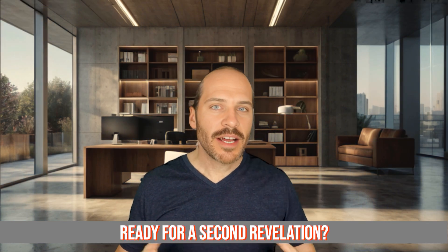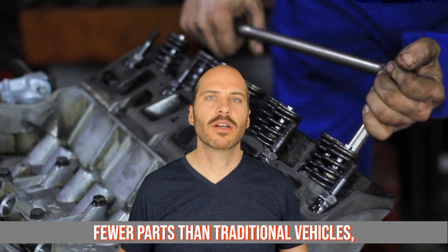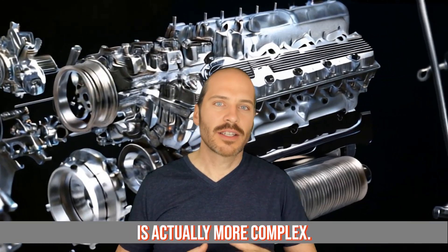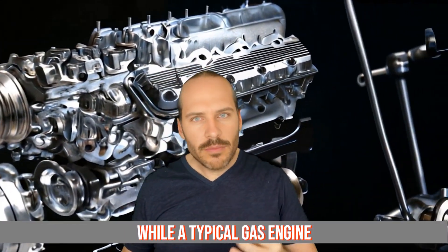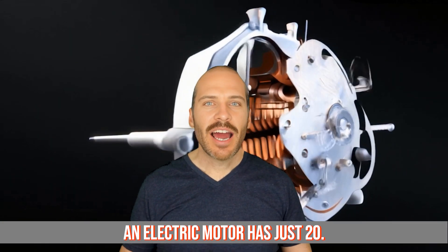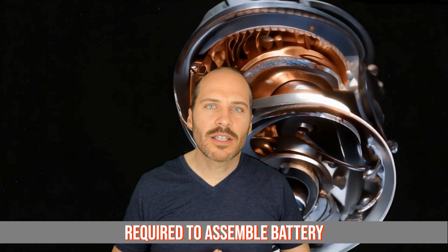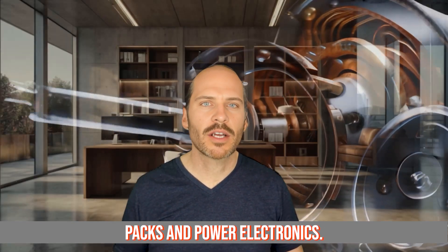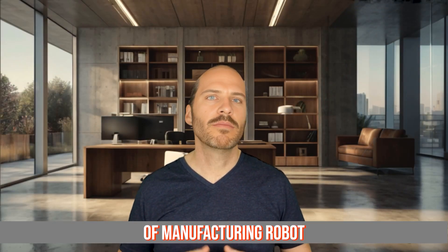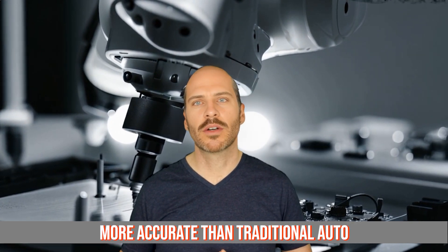Ready for our second revelation? Electric cars require 40% fewer parts than traditional vehicles, but their assembly is actually more complex. While a typical gas engine car has over 2,000 moving parts, an electric motor has just 20. However, the precision required to assemble battery packs and power electronics depends on a new breed of manufacturing robot that is 300% more accurate than traditional auto assembly robots.